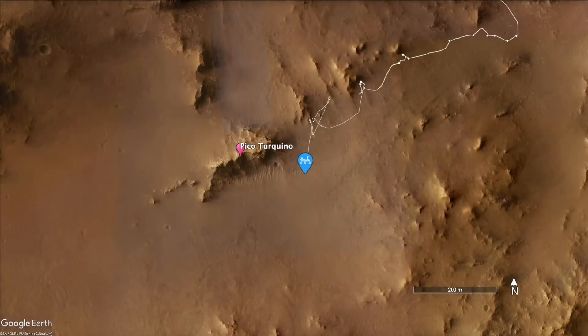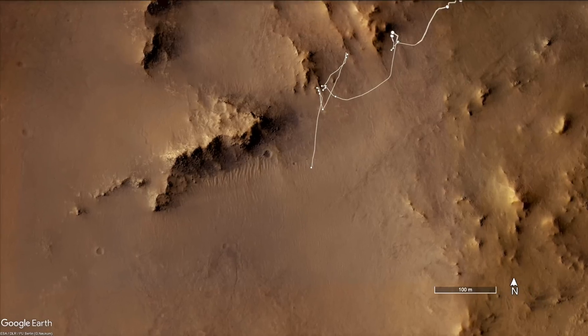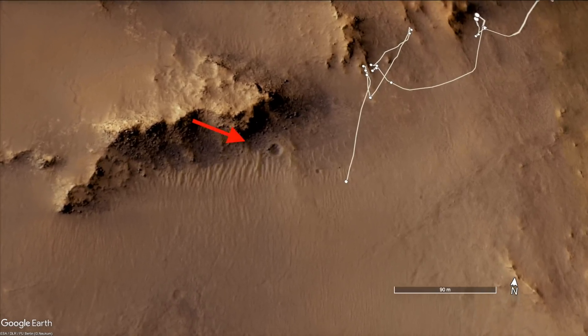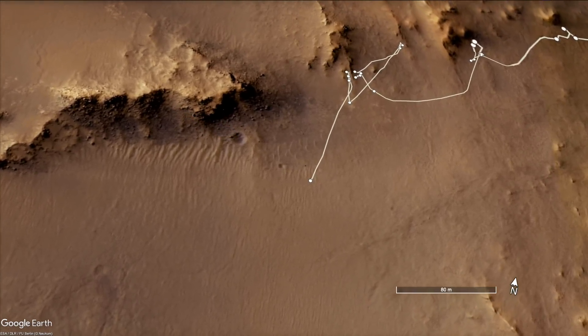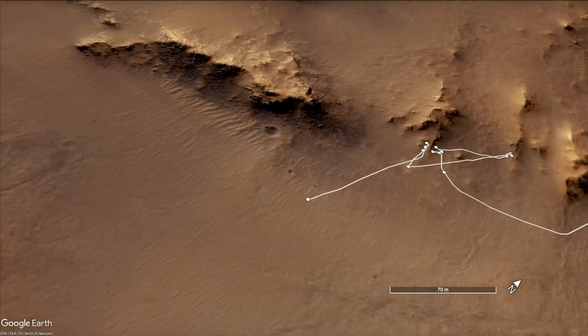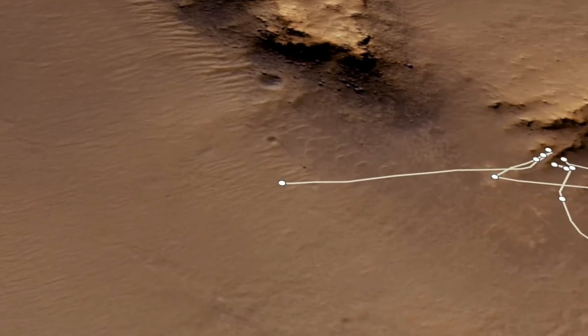In the previous episode, I presented the arrival of Perseverance at the rocky ridge called Pico-Turkino on the rim of Jezero Crater. Tucked up against the base of the ridge is an impact crater about the size of a small house. Perseverance has encountered notably few craters along its route, so I was interested to see what this one might reveal.